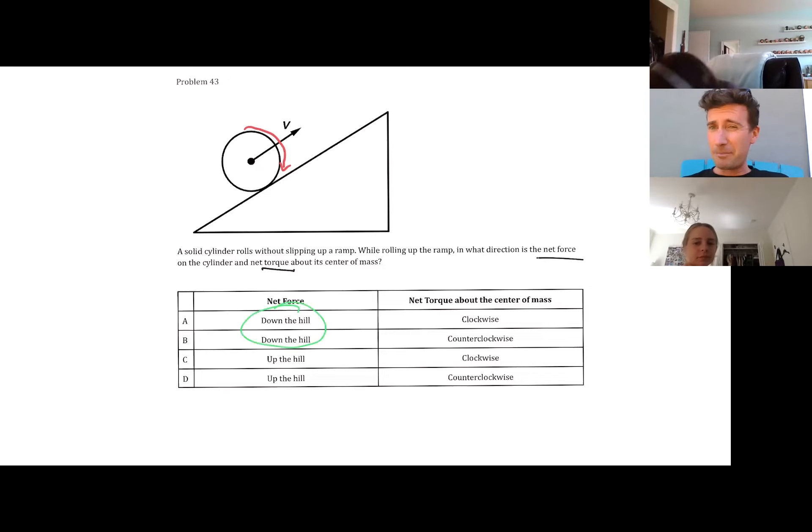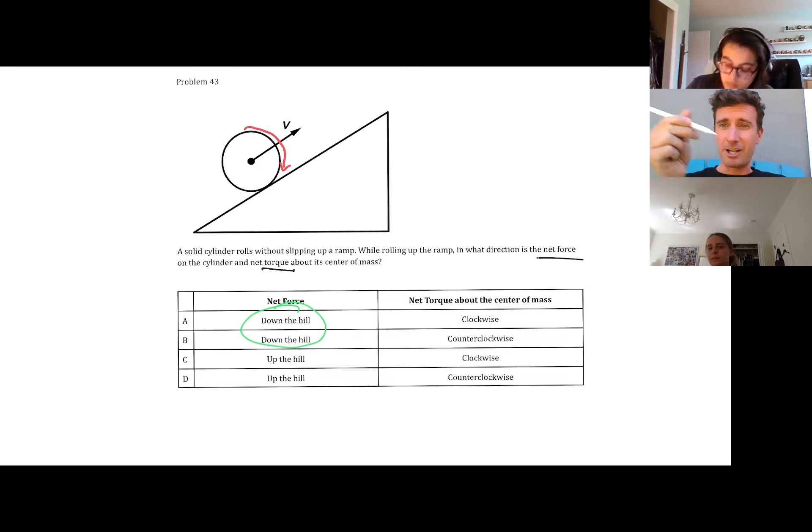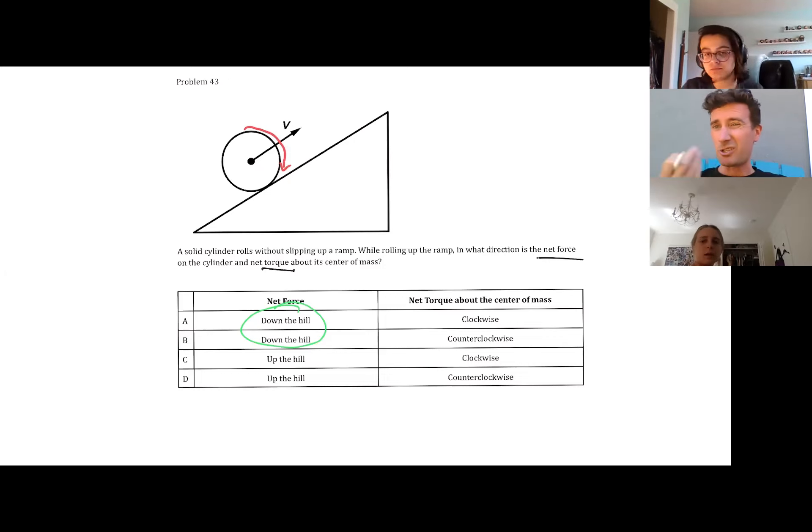I would argue the net force is down the hill. Is there an argument for up the hill? It is moving up the hill, for sure, but it's slowing down. Since it's slowing down, the acceleration is down the hill. A reduction in velocity would be a negative acceleration, or acceleration down the hill. So the net force is down the hill - it's also due to gravity.